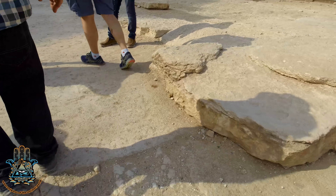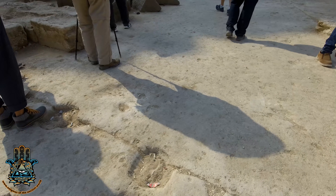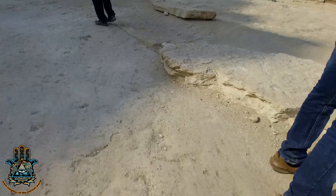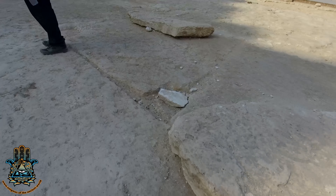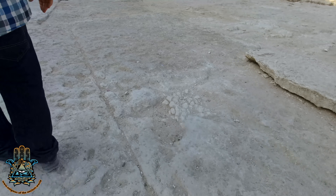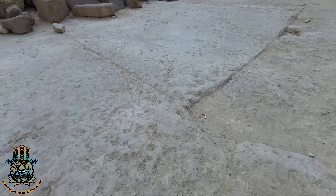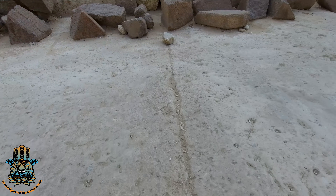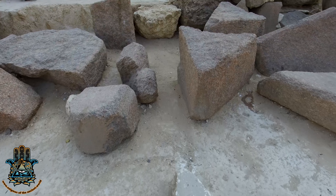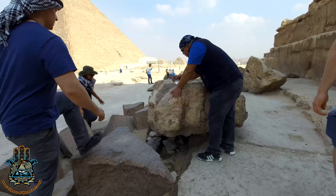That brings us back to the north side of the pyramid. These paving stones are enormous. What we're actually looking at here — we're walking the perimeter of one block. These are blocks that have been cut out of the surrounding bedrock of this pyramid. In fact, this entire area has been cut out of the bedrock and leveled, and then they put down bedrock paving stones.